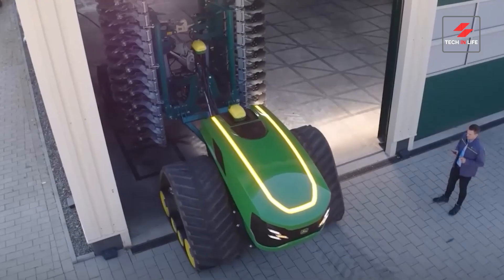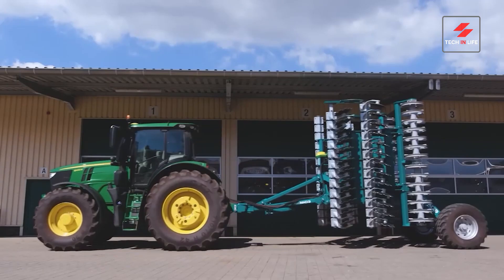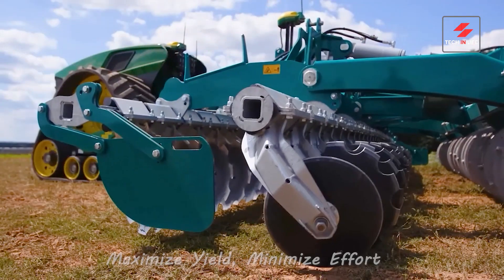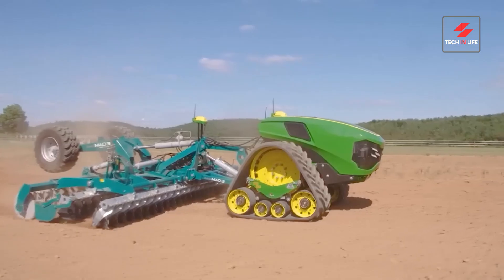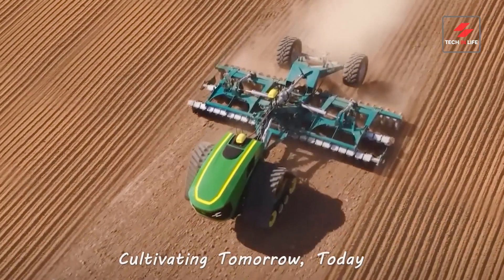Forget the past, farm the future. Zero emissions, zero noise — pure power. Work smarter, not harder. Let the robot do the dirty work. Maximize yield, minimize effort. Data-driven decisions every pass. The future of farming is here — John Deere, cultivating tomorrow, today.